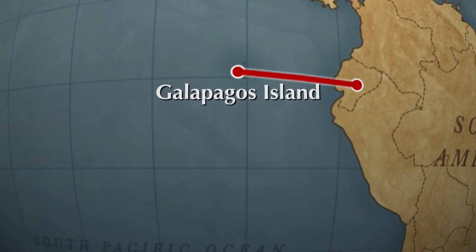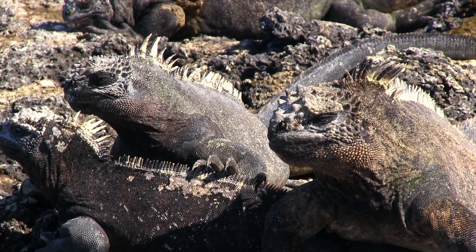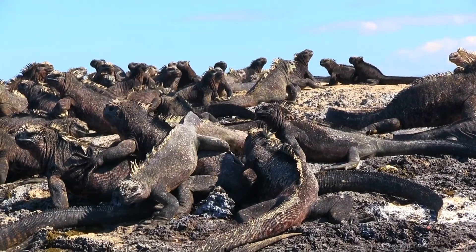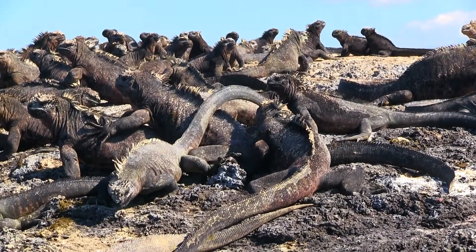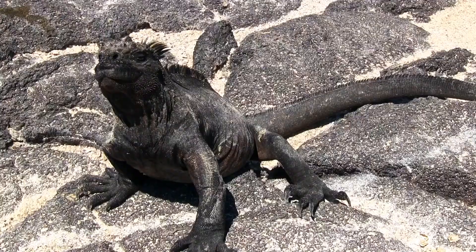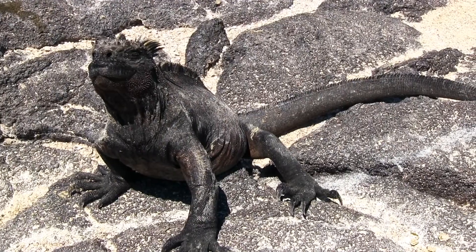Now, researchers believe the iguanas that colonized these islands weren't marine at all. They were land iguanas that floated over from Ecuador on a mat of debris. While no one knows for sure, science's best estimate is that this lineage split from the land iguanas some 10 million years ago. Over the years, these lizards have become highly adapted to their new environment.